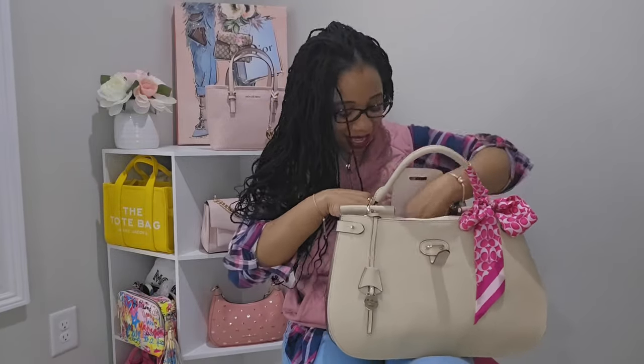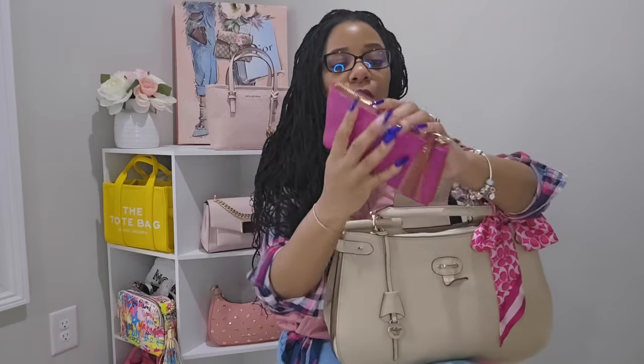Next I have this little Dooney & Burke small wristlet — I think it's the small Kerrington — in the color magenta. This color is so gorgeous. I used to own a zip-zip satchel in this color but ended up getting rid of it. If Dooney comes back out with this color in pebble leather in a style I love, I'll definitely get it. This wristlet is acting as my makeup bag.